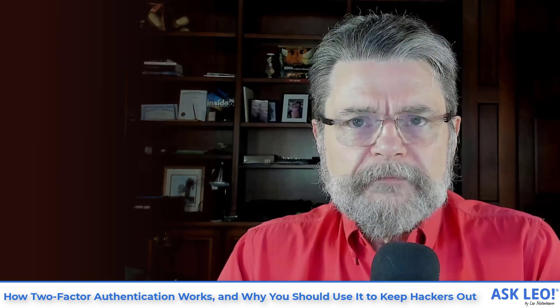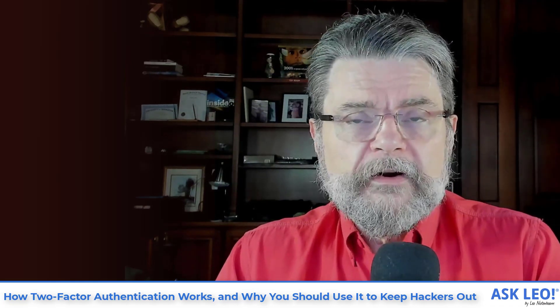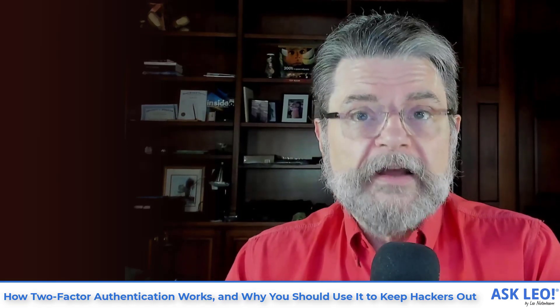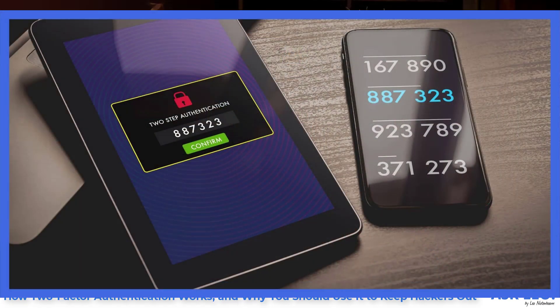What we ended up adding to the mix was something you have. So in addition to something you know, we add something you have. At login time, you need to prove that you are in possession of a specific thing. That thing is quite often a smartphone, but not necessarily — it can be your access to another email account, an app on a phone or other device, or your ability to respond to a voice message sent to your phone number. All of those things prove that you have that phone or device in your possession, and coupled with knowing your password, those two things together prove you are you.